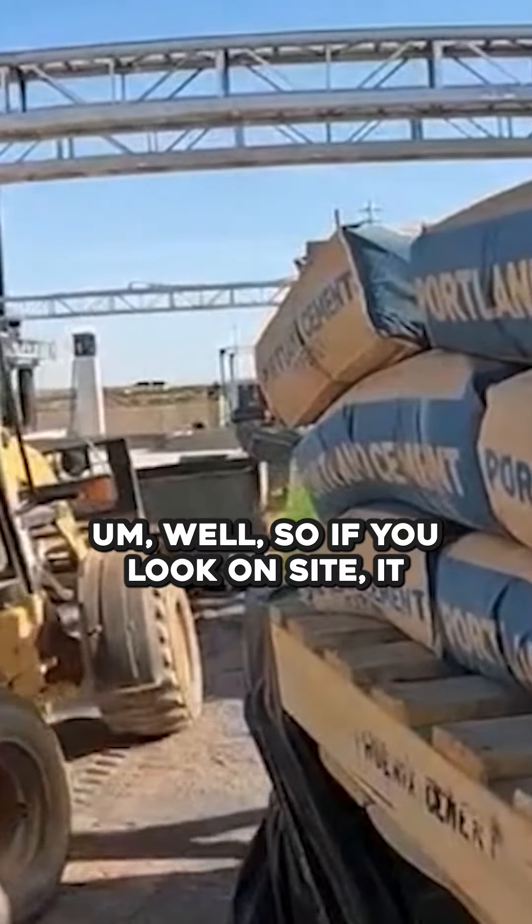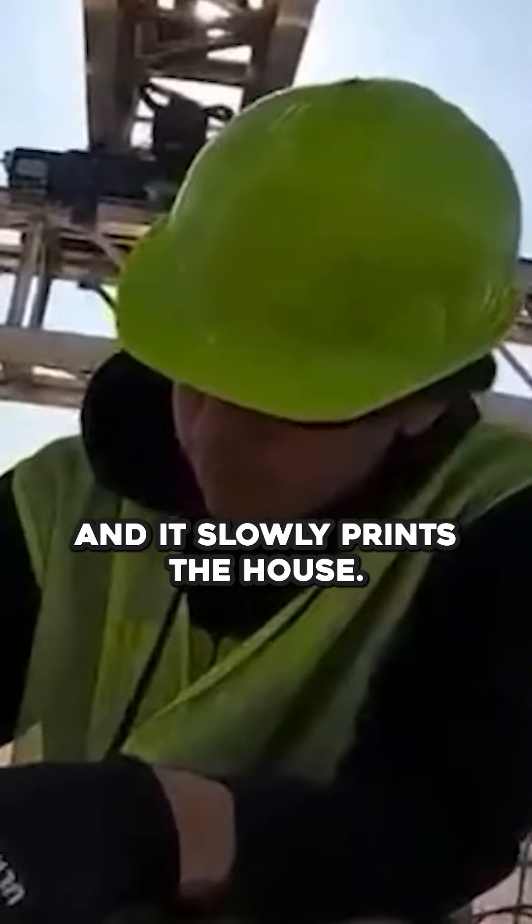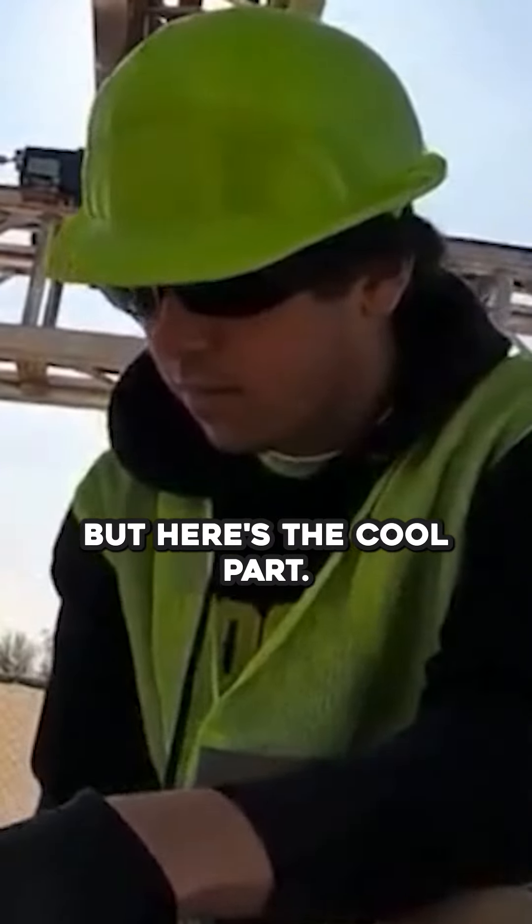Well, if you look on site, it literally looks like a 3D printer that's like two stories high and it slowly prints the house. But here's the cool part.